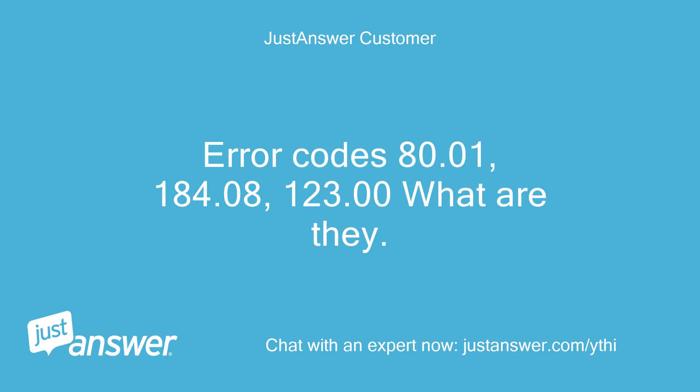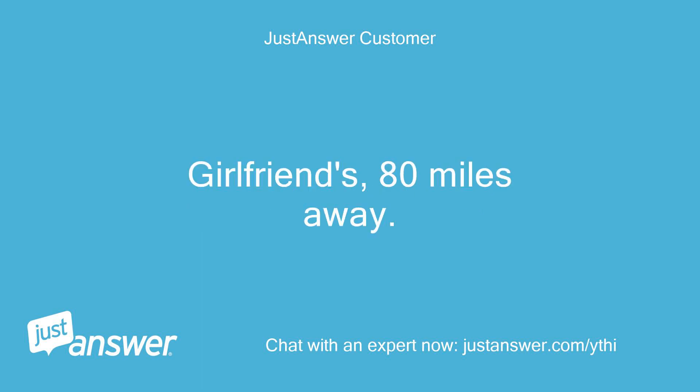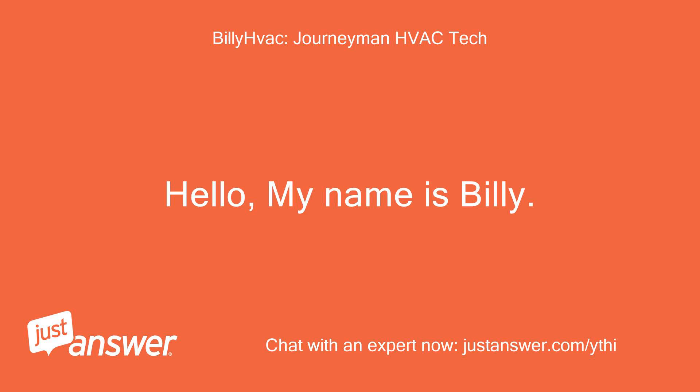Error codes 80.01, 184.08, 123.00 — what are they? An HVAC tech does not know. Girlfriend is 80 miles away. Hello, my name is Billy.